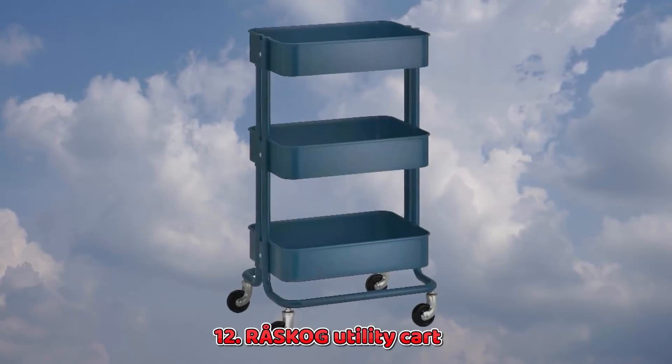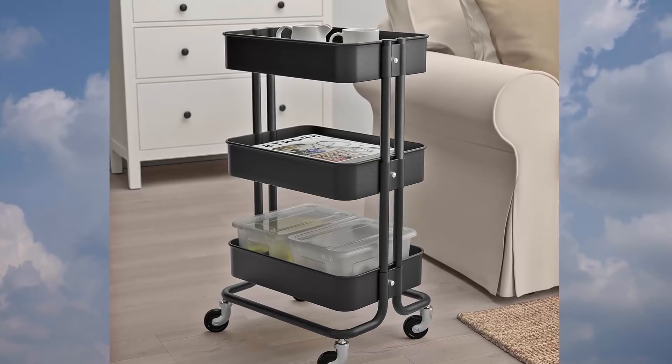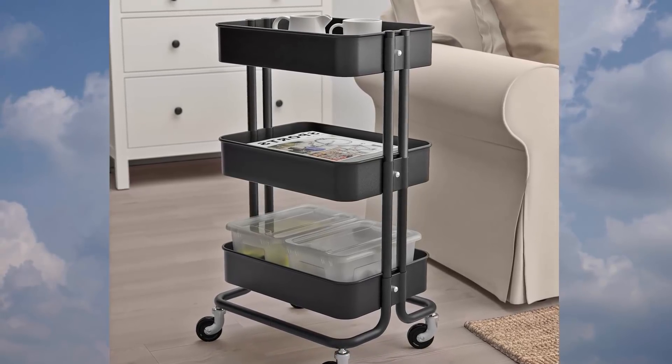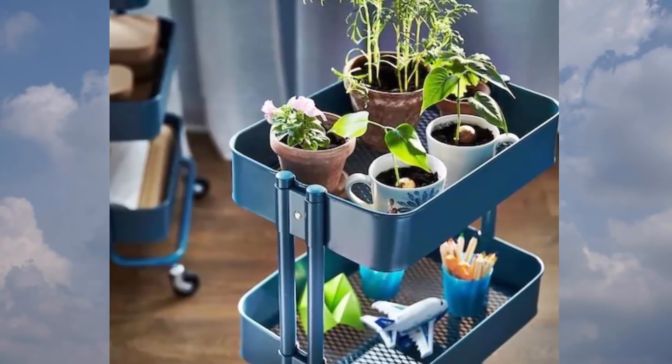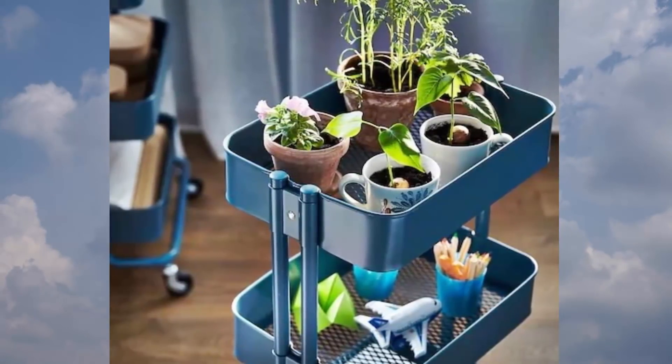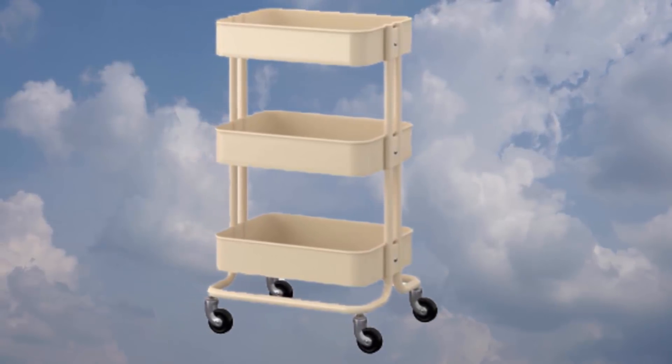12. Raskog Utility Cart. This helpful Raskog has 3 spots to stash things, wheels to move around wherever you need it, and doesn't take up a lot of space. What more could you want? Use it as a bar cart, for book storage, or as a nightstand.